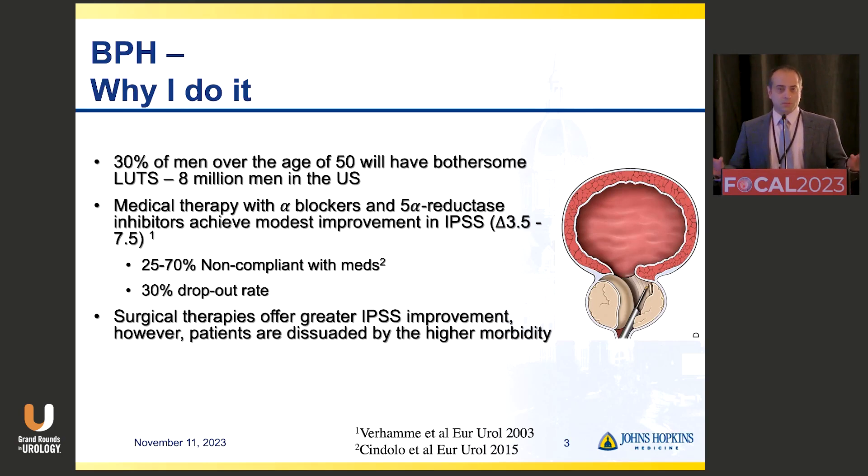Why I do it — and this is really for both therapies — if we look at medical therapies, as Dr. Zorn and Dr. Vianca mentioned, patients don't want to be on medical therapy and a large portion will end up stopping their meds and being non-compliant. Up to three quarters of patients given an alpha blocker or 5-alpha reductase inhibitor will come back not on that medication because they weren't tolerating side effects or didn't want to commit to lifelong medical therapy. So there's a very high dropout rate and high dissatisfaction.